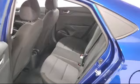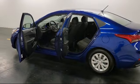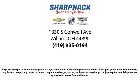It is the Sharpneck promise to be straightforward, never to pressure anyone, and to keep all promises made. Come see us today. We're located at 1330 South Conwell Avenue. Sharpneck Chevrolet Buick Cadillac — we're here for you.